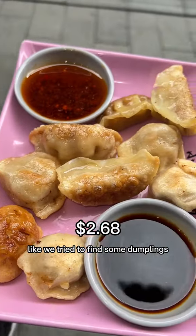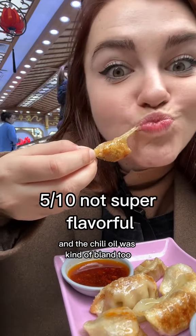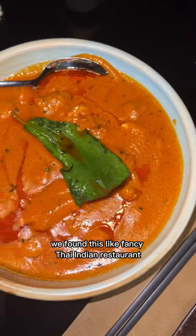There was so much street food in this area but it was a little touristy. We tried to find some dumplings but these guys were just super oily and the chili oil was kind of bland too, so we moved on.